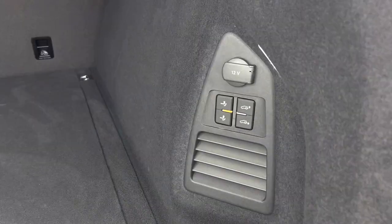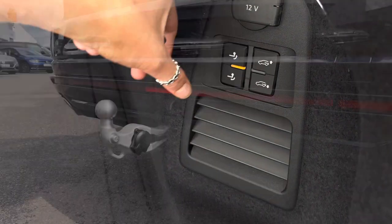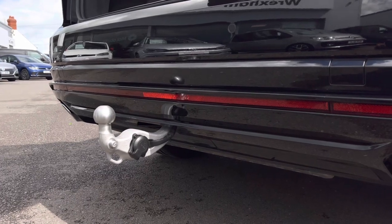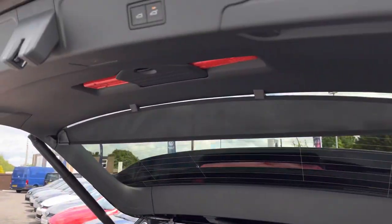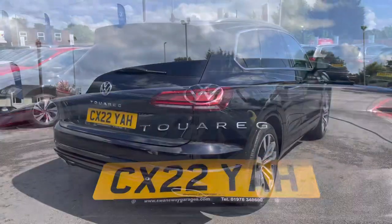This car also features a tow bar, with controls found in the boot — just press your finger down for a few seconds. This is ideal for towing trailers or caravans and is another additional option. To retract it, the same process applies, and to close the boot you simply press a button, which is really handy when you arrive at the car in a rush with your hands full.